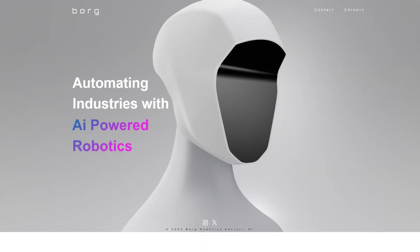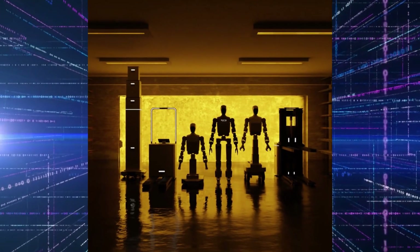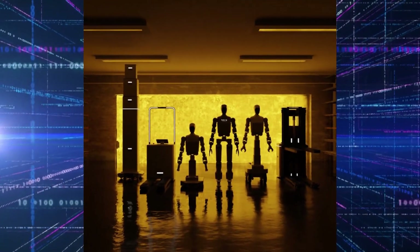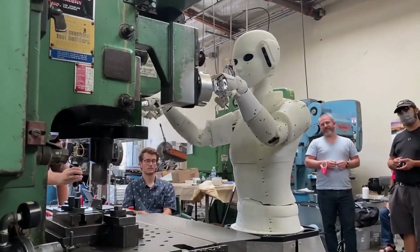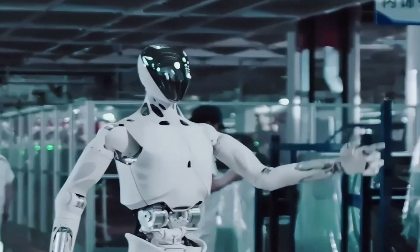Meet Borg01, the latest innovation from Detroit-based Borg Robotics. It's not just another robot — it's a groundbreaking leap toward a future where machines don't just assist humans. They coexist with us.